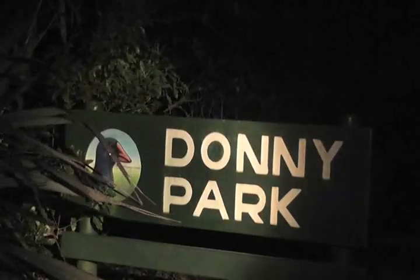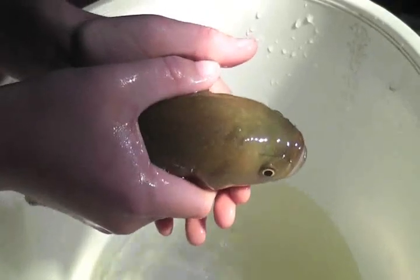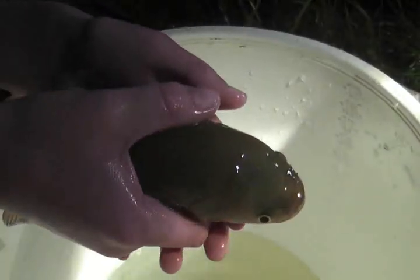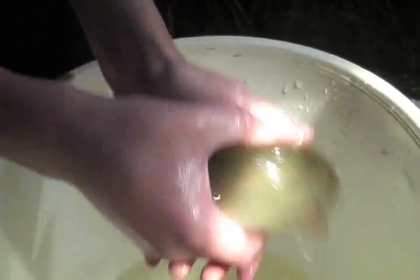Later that evening we went to Donnie Park in Hamilton to go spotlighting to see if we could find any more giant kōkopu. We were lucky enough to catch a massive kōkopu — a giant-size giant kōkopu, the one that we had been looking for. There he goes — I'll just leave him now because he might get a little bit scared again.